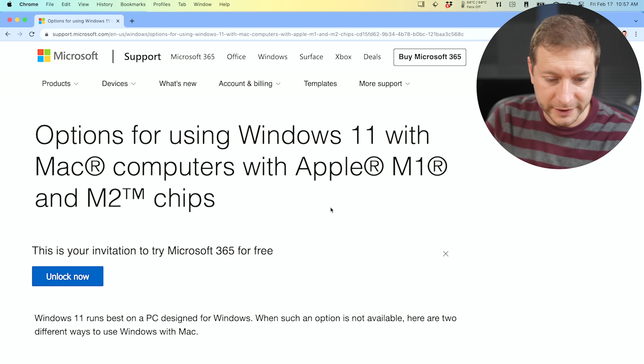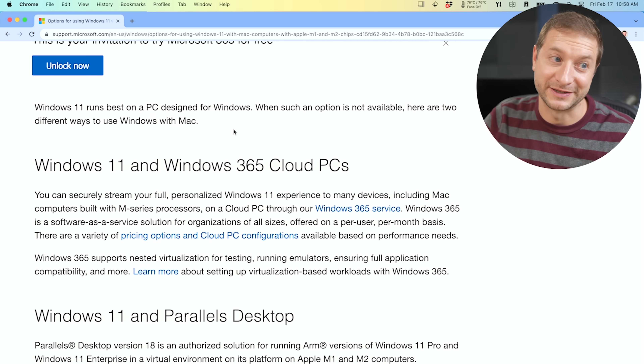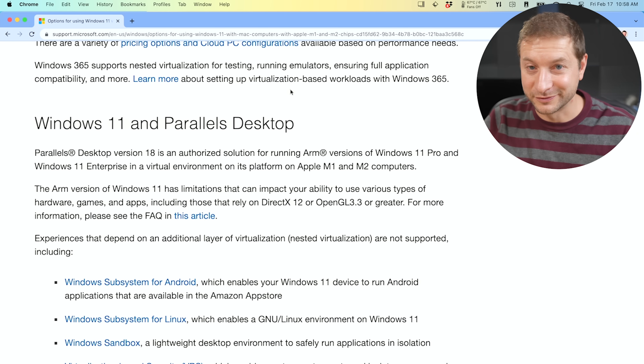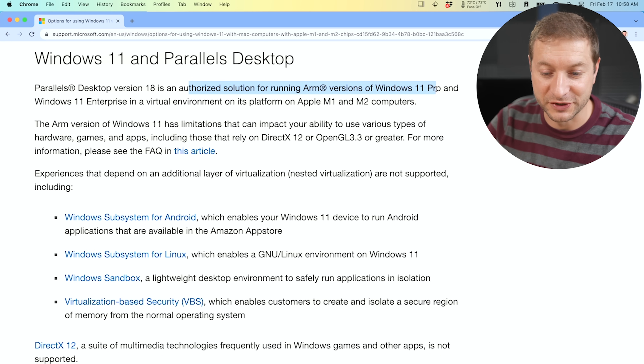If you've tried Parallels with Windows before, you know it's been super easy to install Windows for a couple of years now, but the latest version of Parallels allows you to install Windows with one single click. As far as licensing goes, I'm not exactly 100% sure how that's going to work out — TBD. This is the official announcement on Microsoft's site about options for using Windows 11 on a Mac with Apple Silicon chips. They note that Windows 11 runs best on a PC designed for Windows, but if that's not available you can run it in the cloud or use Parallels Desktop, which is now an authorized solution for running ARM versions of Windows — and that's huge.